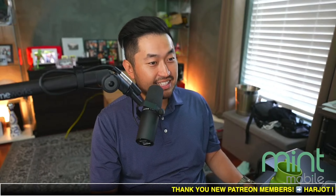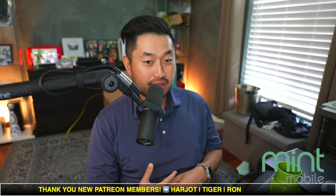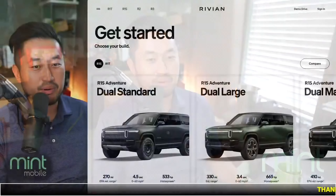In this next topic, finally, Rivian has released all the different details for the R1 refresh, and it's looking pretty cool. On top of that, they've updated the website as well with a brand new platform that you can build and tinker and mess around with all the different Rivian configurations. Let's take a look at it.